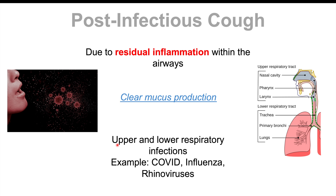Post-infectious cough can occur after both upper and lower respiratory infections. An upper respiratory infection like a rhinovirus or common cold could trigger post-nasal drip causing the cough. In other cases, infections like COVID-19 and influenza can cause a lot of inflammation in the airways, leading to long-term residual inflammation and a post-infectious cough. This is another important cause of chronic cough to consider.